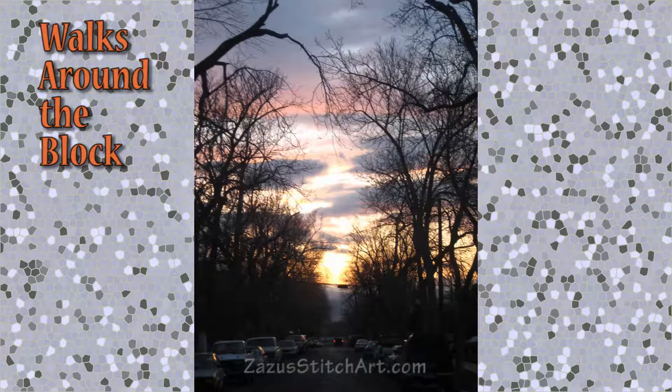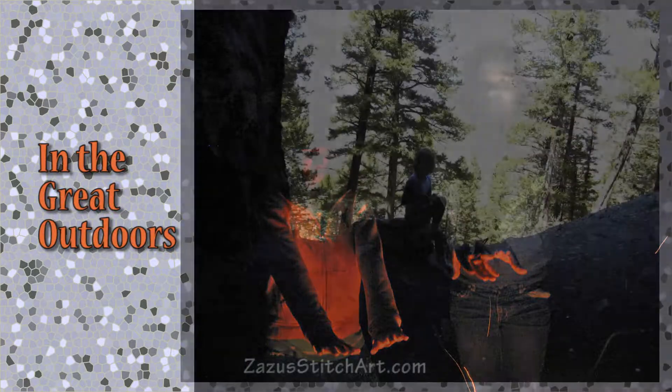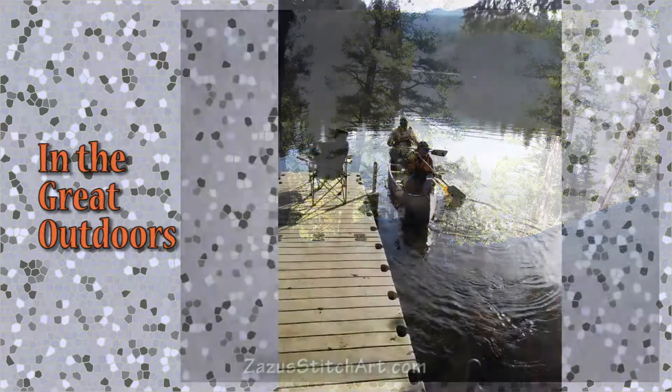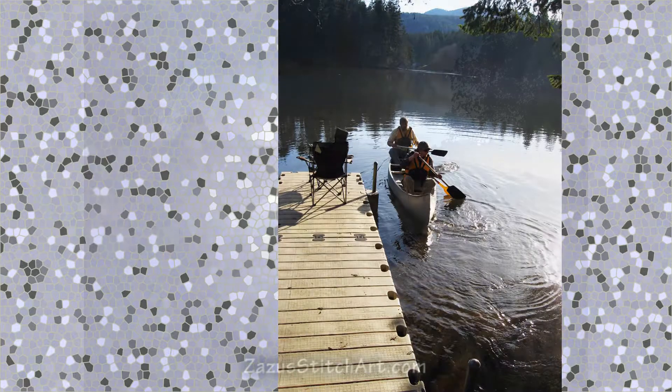I've got walks around the block, which is where a lot of the things that I've quilted over the years have come from. There's also of course camping, hiking, boating — all those sorts of things. It's on my to-do list to make a quilt of this really nice picture of my husband and a friend coming back from a little spin around the lake at their cabin.